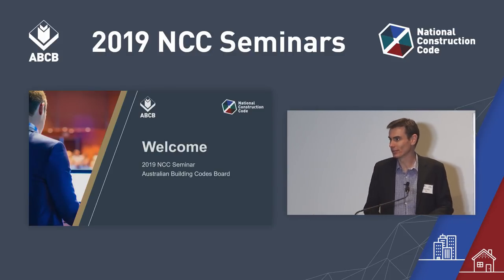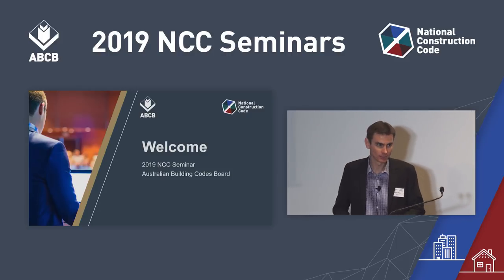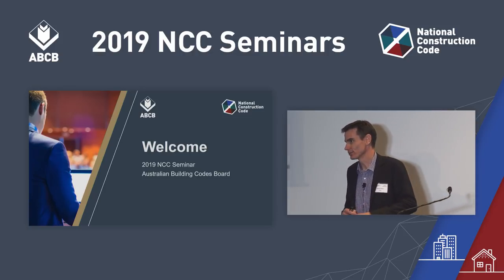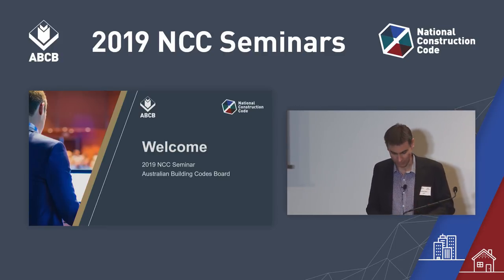My name's Graeme Moss. I'm from the Australian Building Codes Board. Today I'll be taking you through the technical content for the changes for NCC 2019. This is the first amendment since going to a three-year amendment cycle, the first scheduled amendment, and so we have a lot to get through today.